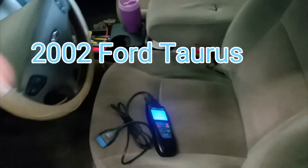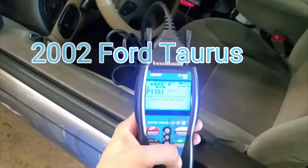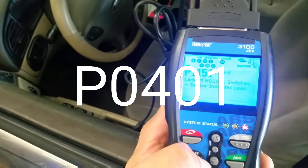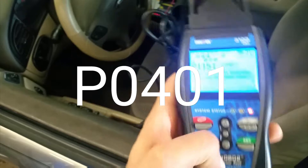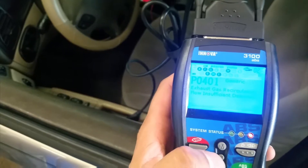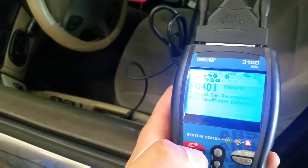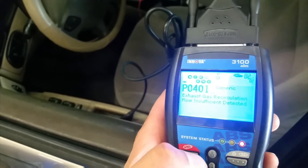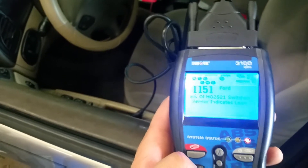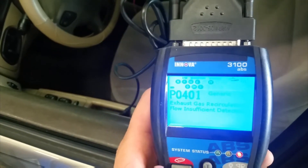Alright guys, I got a 2002 Ford Taurus and I got some codes here: P1151 for the O2 sensor, and P0401 which is for EGR recirculation flow insufficient detected. That's the one I'm going to try to fix first, so basically it's saying there's a restriction in the EGR valve.